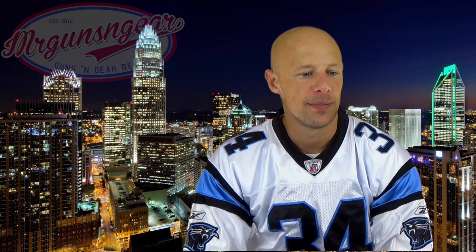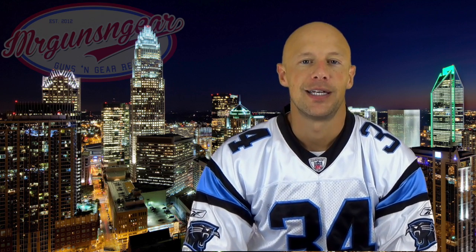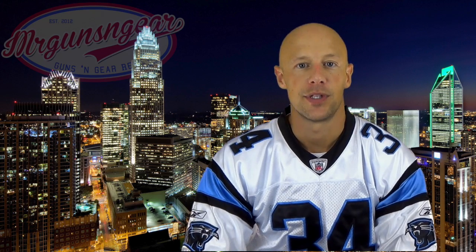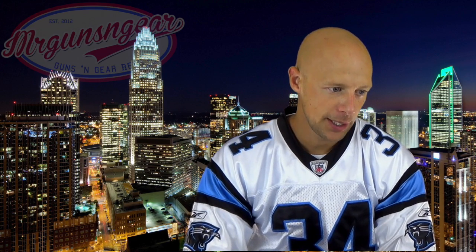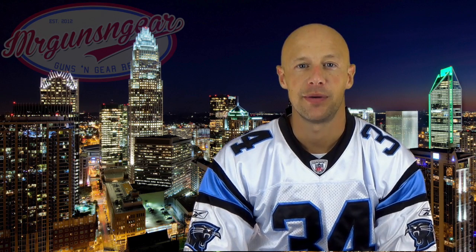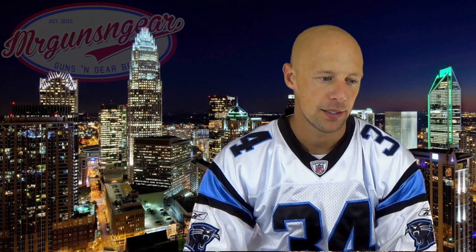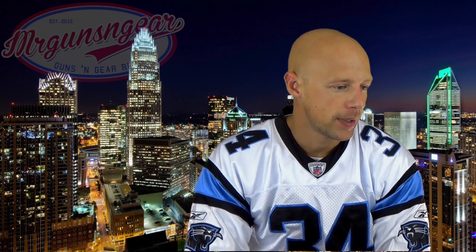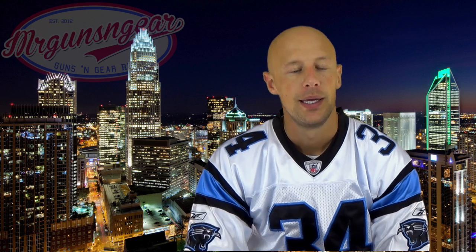Question about chips on the rails of an AR bolt carrier group — what causes it and is it a big issue? It's hard to say — could be general wear, problems in your upper receiver, or heat treating issues. It's not a big deal. Other things to keep an eye on with your BCG: watch the locking lugs for stress, as I covered in my BCG video, and keep an eye on your gas rings for signs of wear, as those tend to go before other parts.